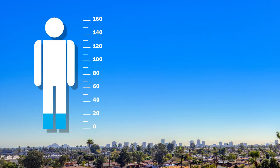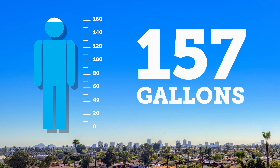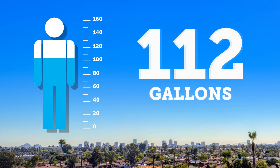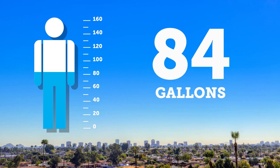In some Arizona cities, residents use an average of 157 gallons per day, but in others, that number can be as low as 84 gallons per day. What would it take for all water users to get down that low?